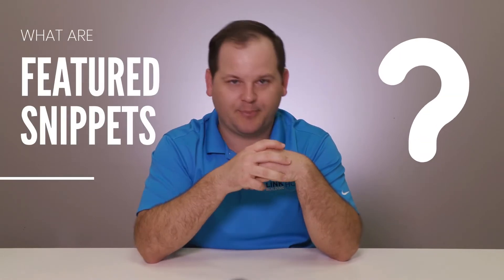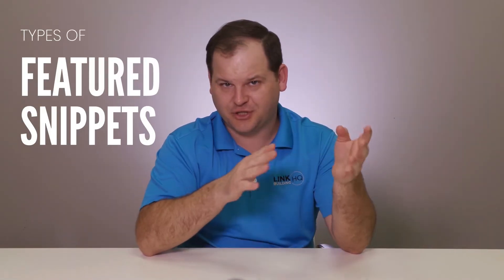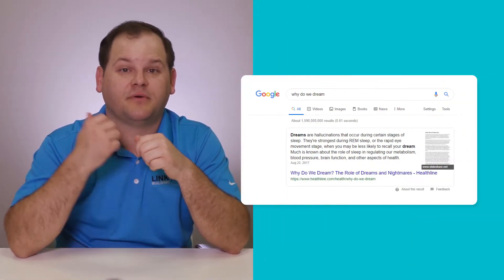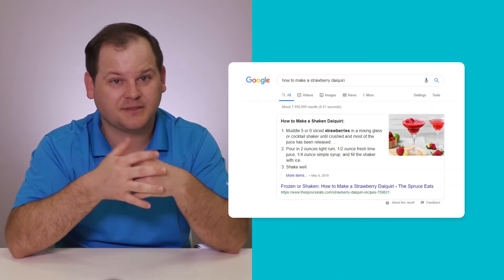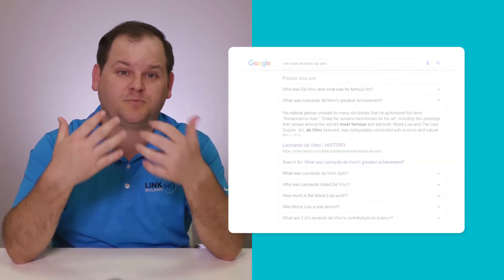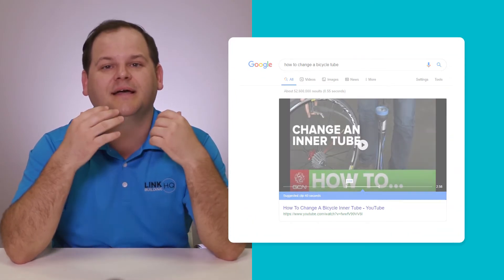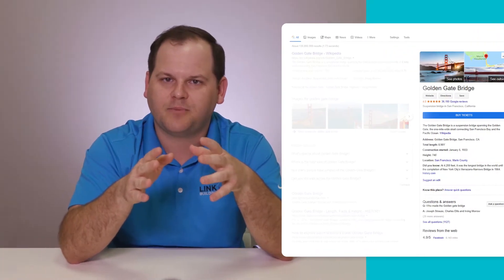Let's tackle the first question: what are featured snippets? A featured snippet is that box which appears on top of a search result. There are different types of featured snippets. You have paragraph snippets, lists, and tables. Apart from that, there's people also ask, quick tools, carousels, videos, and knowledge cards.